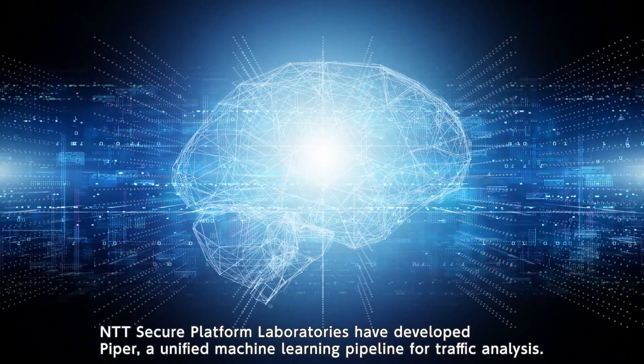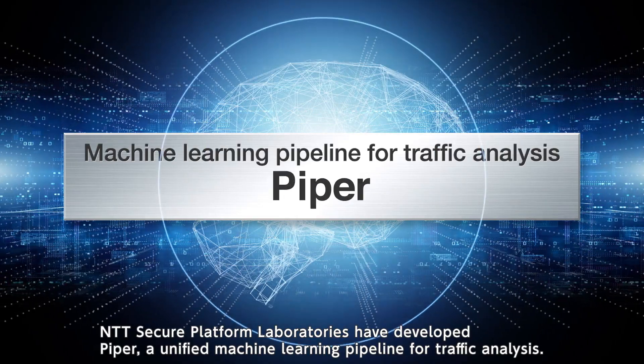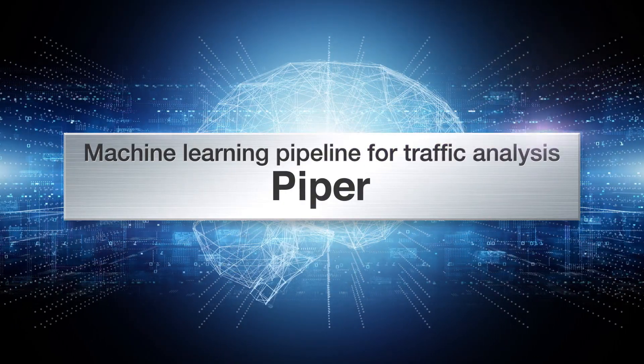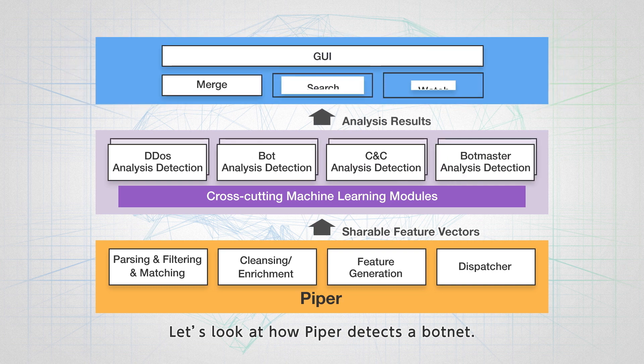NTT Secure Platform Laboratories have developed PIPER, a unified machine learning pipeline for traffic analysis. Let's look at how PIPER detects a botnet.